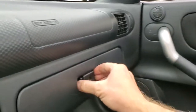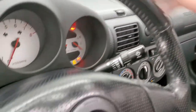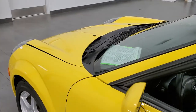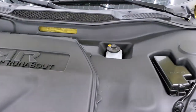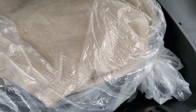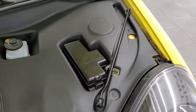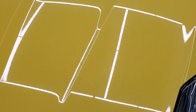To get into the frunk, there is a little release lever right there — you just press that. Pretty clean underneath. This one does come with a car cover, and your spare tire is in there as well. Not a ton of room, but it is in there. There is a bar to hold the hood up.